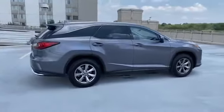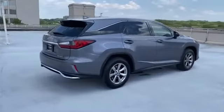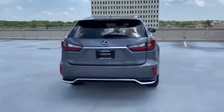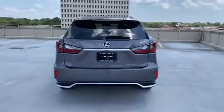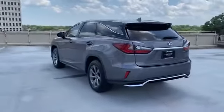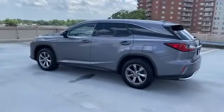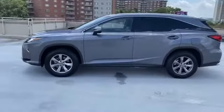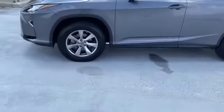Lane departure warning, satellite radio, multi-zone air conditioning, all-wheel drive, third row seating, heated side view mirrors, leather seats, backup camera, passenger seat adjustable lumbar support, memory seat, cooled front seats, tinted windows, rear air conditioning, power driver seat.